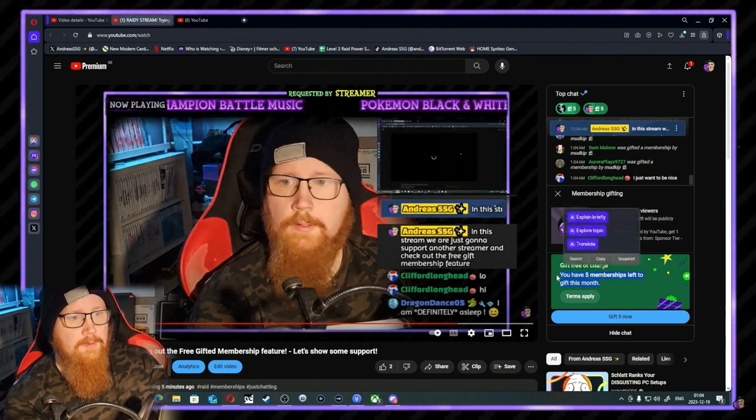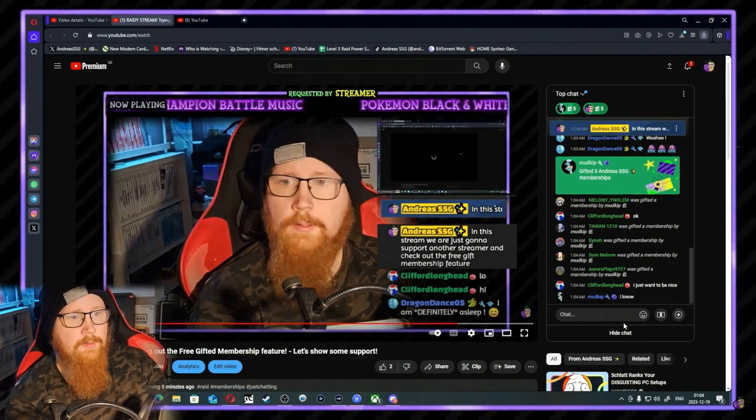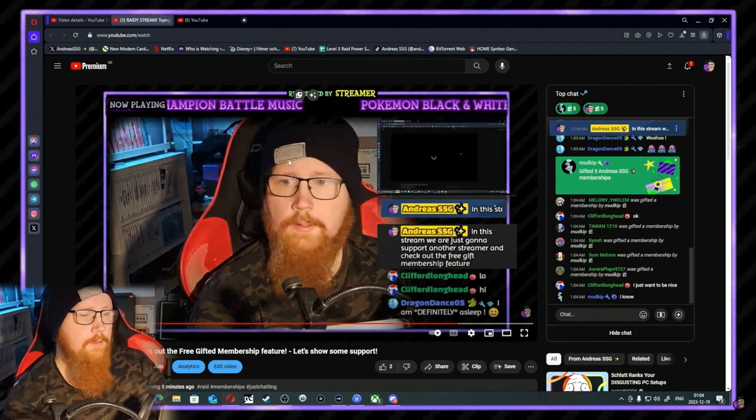I appreciate that, thank you Clifford! You have five memberships left to give this month and I think we're gonna keep those for when there's a lot of people in the stream. I just wanted to do this little short stream here with you guys.